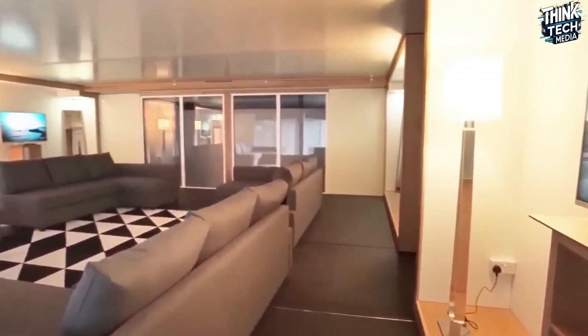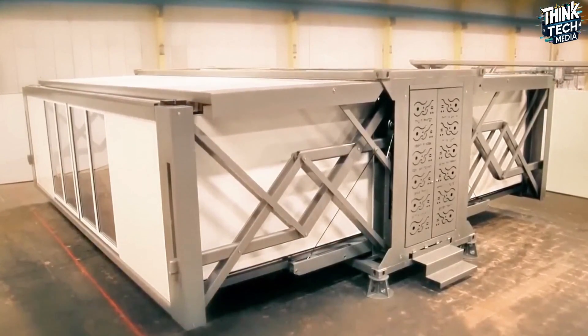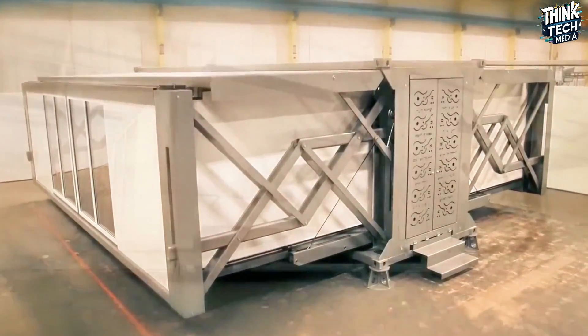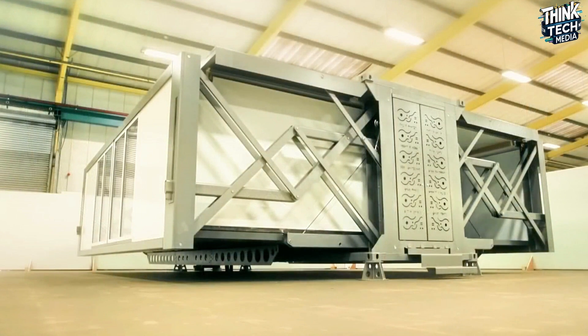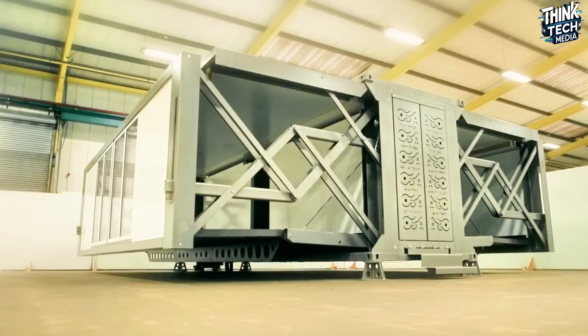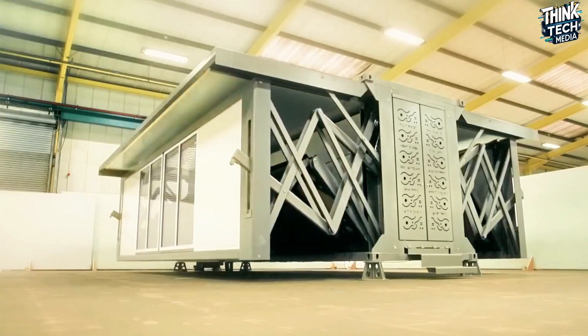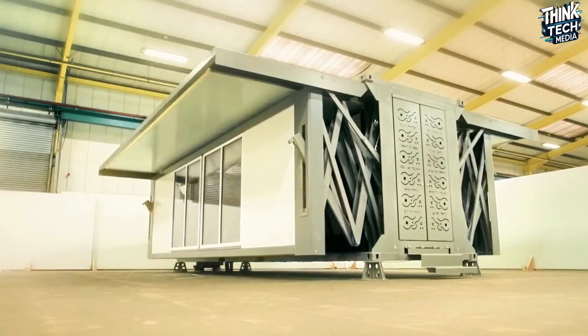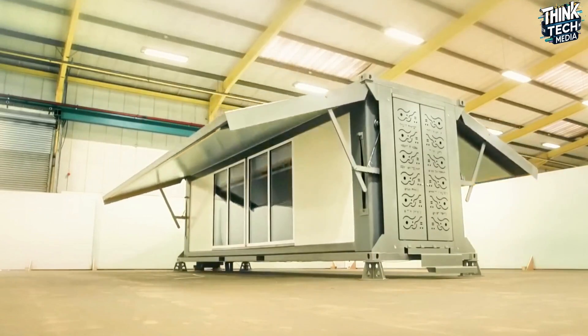10-Fold's vision transcends simple mobility. Folding partitions enable adaptable spaces suitable for various purposes, including homes, offices, shops, or disaster relief shelters. This versatility opens the way for deploying these innovative structures in remote areas or regions with limited resources, reshaping the landscape of temporary architecture.